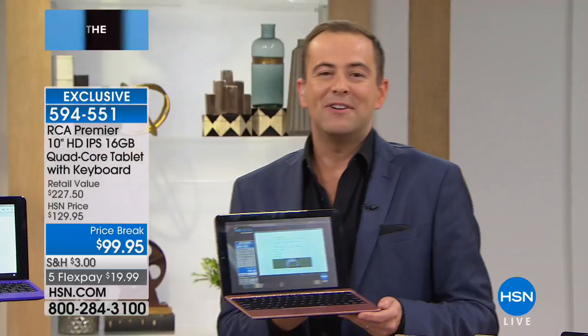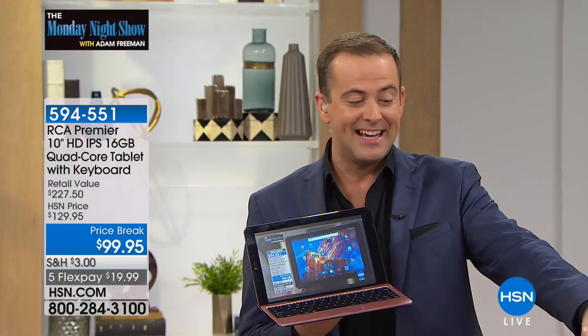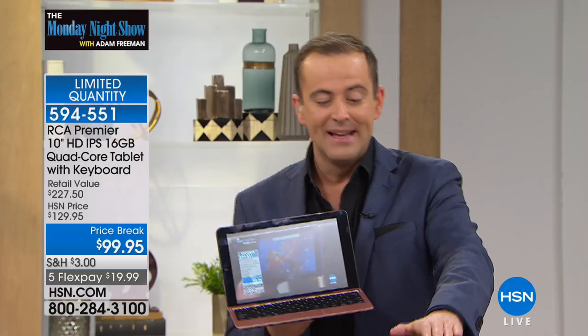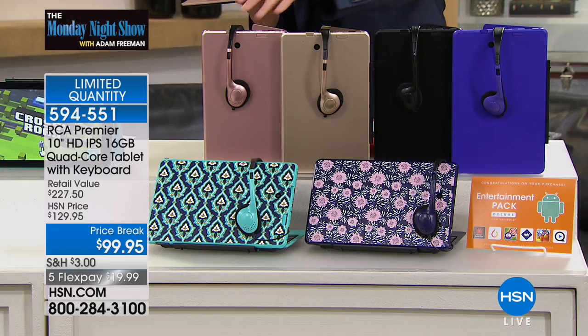We are now officially limited quantity. Purple is now nearly gone, so congratulations. There is black, there is gold, there is rose gold. Down front we have the Moroccan, and we also have the floral. You get all the extras — you get the headphones, you get the great software, all the apps. It's under $100 while supplies last.